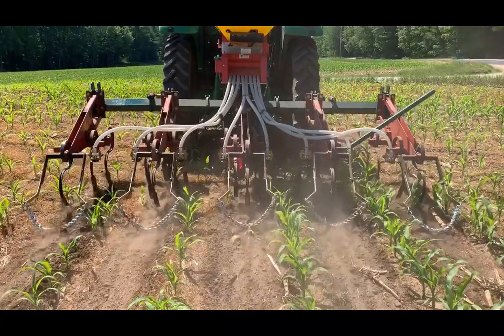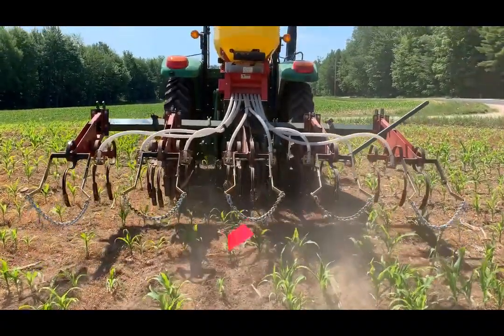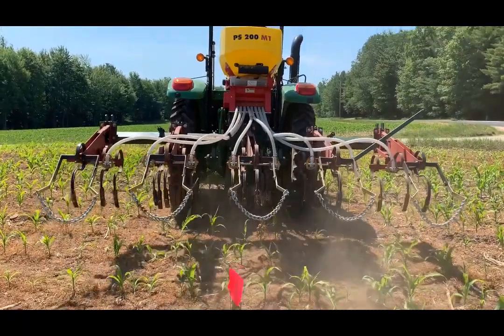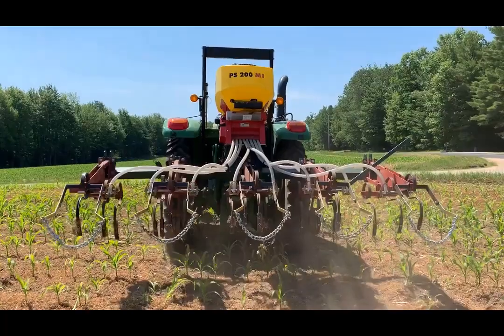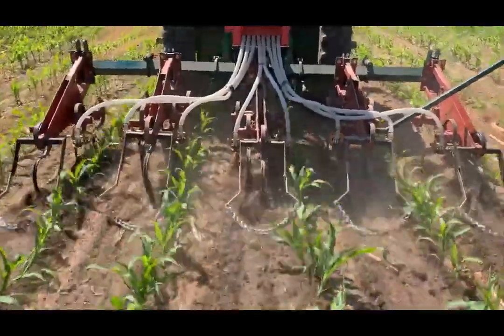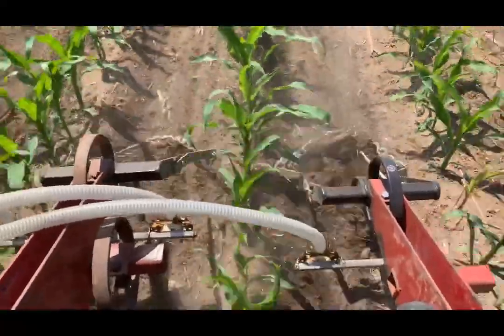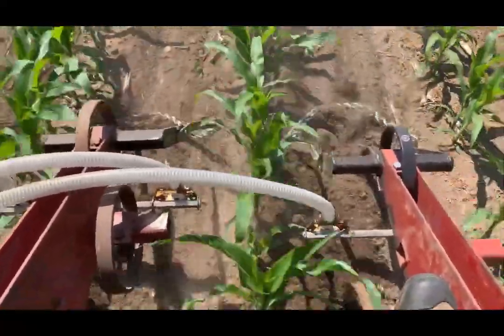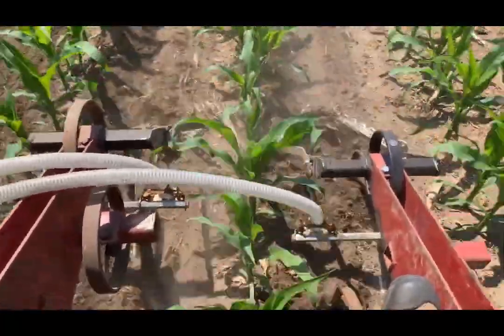Our interseeding tool is an APV PS200M1 air seeder mounted on a custom batwing toolbar with Danish S tines before the seeder outlets and drag chains behind. This tool is designed to interseed cover crops or forage into standing corn from emergence to maybe V5 or V6. The objective of this trial is to establish cover crops early in the season to try to maximize soil building or forage yield without compromising the corn.